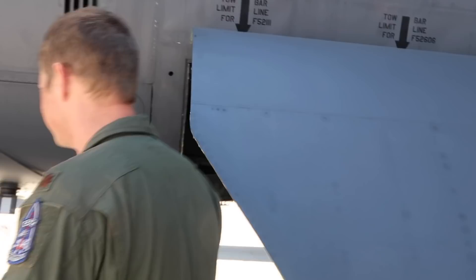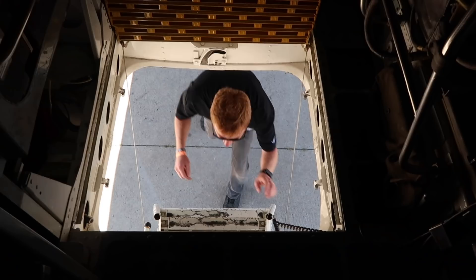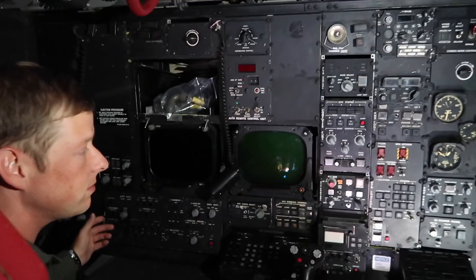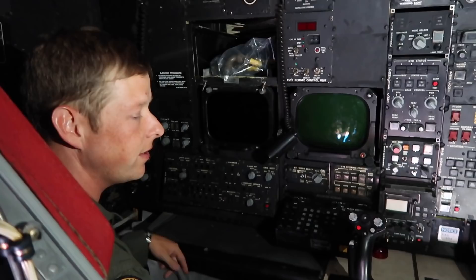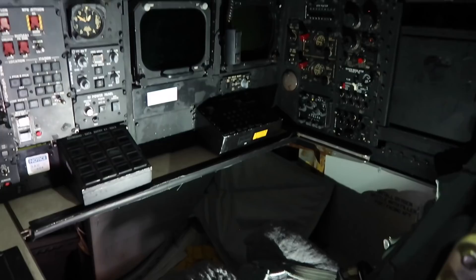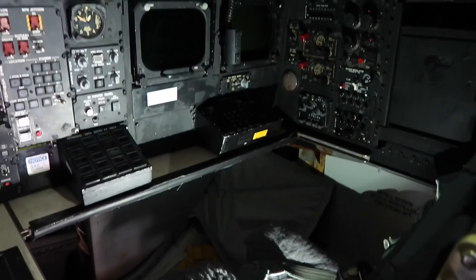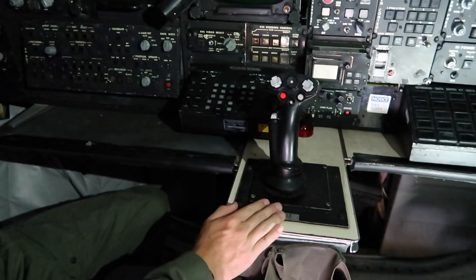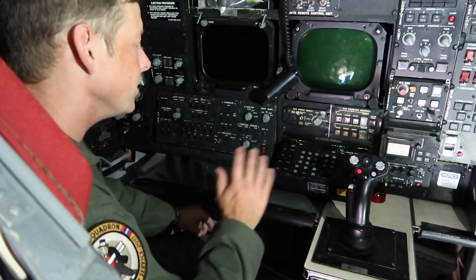To get up into this B-52, it's right in the belly and it's pretty tight. This first compartment is the offense compartment. Two people sit down here — the radar navigator and the navigator — and their job is to work together to make sure we can get weapons off the airplane. Everything that has to do with weapons starts and ends down here. There are no windows, so they get a green screen view of the world. This is how they control the pod. They can use it to generate target coordinates, shoot a laser at things, and guide weapons into it. The radar nav is responsible for that.